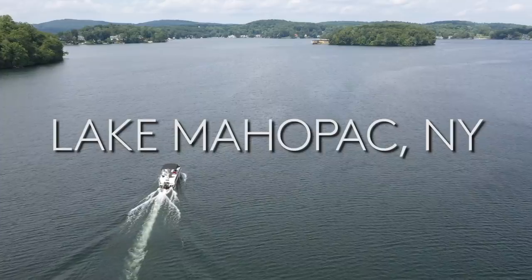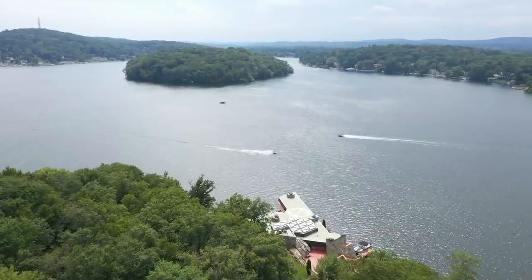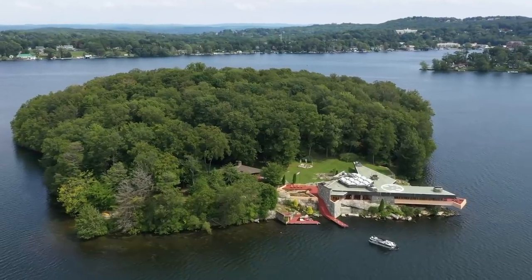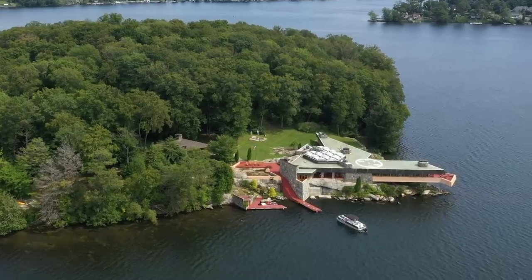It is a gorgeous day out here on the lake. Right now we're on Lake Mayapak, an absolutely stunning 400-plus acre lake that's all spring-fed and crystal clear. But of course, if we wanted to, we could also come to the island by helicopter, because this property does come with its own helipad.